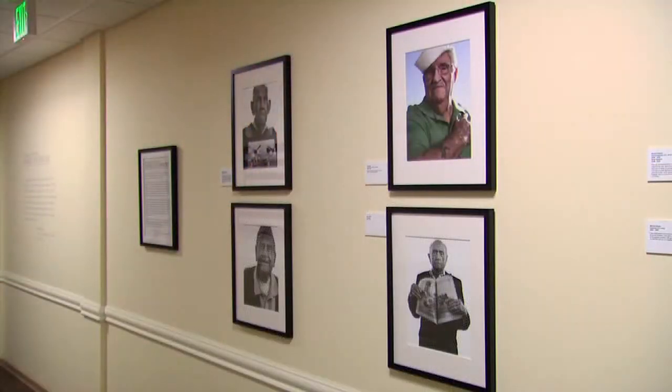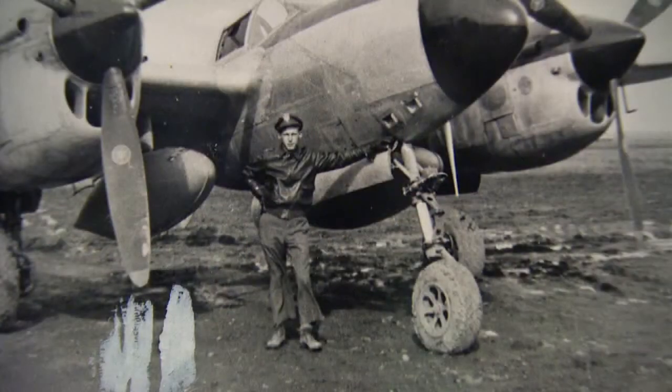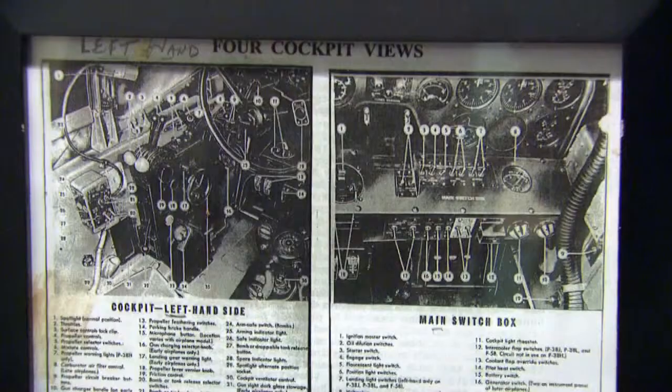We wrap up our Artbeat special with a look at the greatest generation — the men and women who served in World War II. That service and sacrifice is the focus of a new local art exhibit. Each of these photographs has a story behind it — a story of courage, perseverance, and fortitude. Bill Lancaster was a fighter pilot in a P-38 Lightning in the Army Air Corps — a teenager in the middle of World War II in a plane he had never flown before. This photo shows the cockpit with hundreds of buttons, many of which he had no idea what they were for.